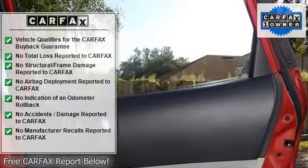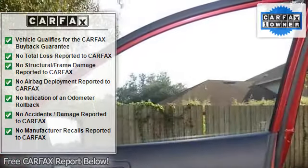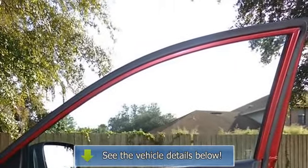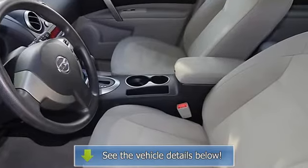4 wheel independent suspension, Front Anti-Roll Bar, Front Bucket Seats, Front Center Armrest, Front Reading Lights, Illuminated Entry, Low Tire Pressure Warning, and Occupant Sensing Airbag.